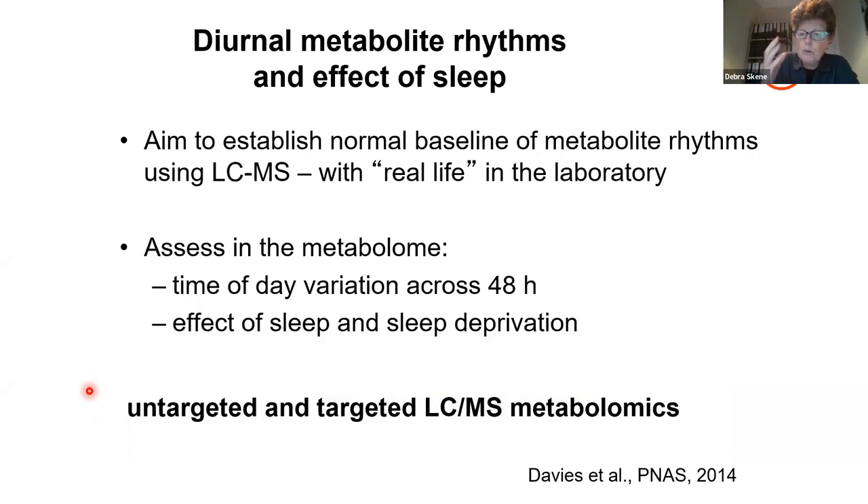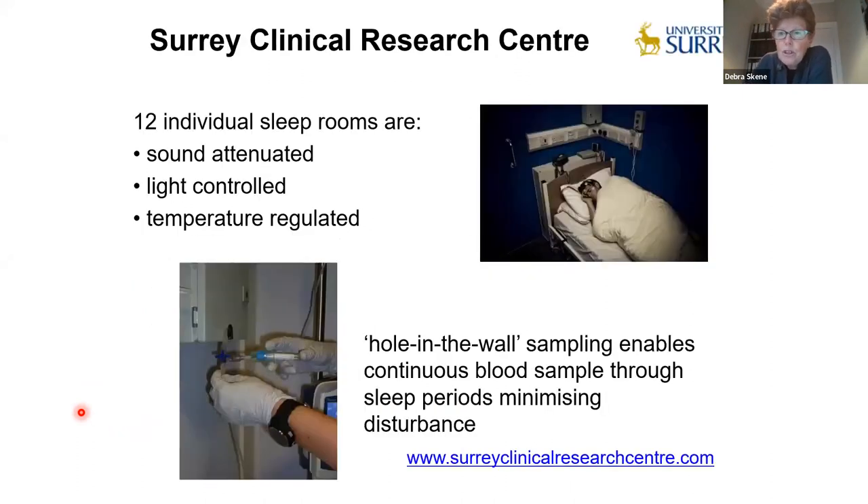A very simple first experiment was an entrained protocol in the lab — a bit of real life in the lab — to assess time-of-day variation and also the effect of sleep and sleep deprivation. We're fortunate at Surrey to have individual sleep rooms that are temperature, light, and sound controlled. We can pull blood through the wall from the volunteer without having to go in and disturb the participant.